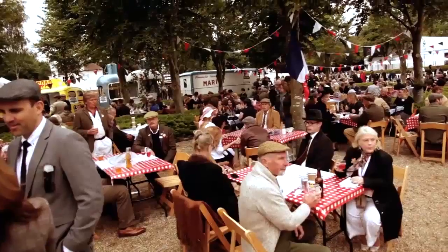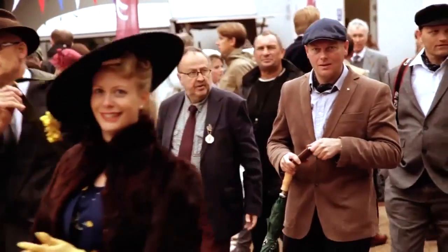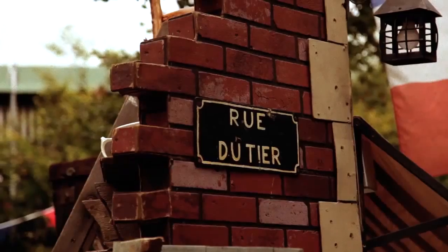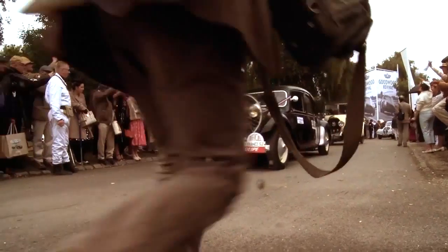The Tour de France is such a passion for the French, but it's also becoming a multinational celebration of the bicycle. Hopefully people will be able to take away from here a little piece of that passion.